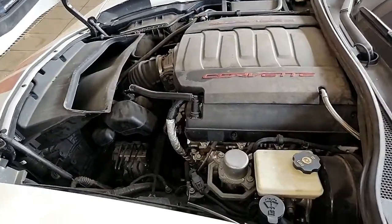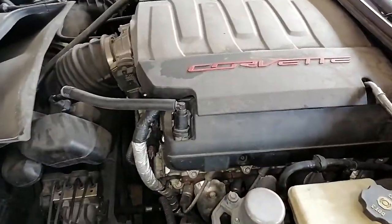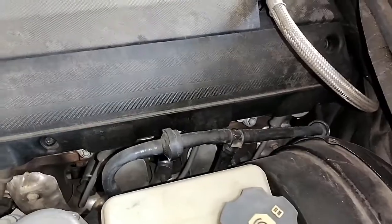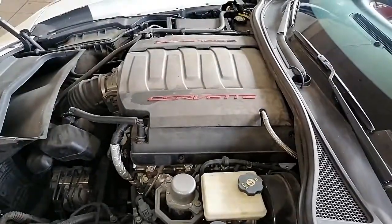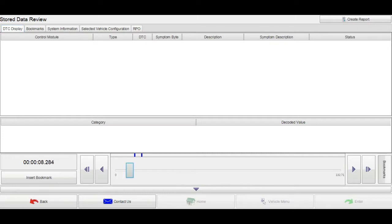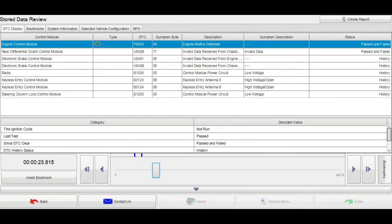Hello YouTubers. This is a 2016 Chevrolet Corvette with a V8 cylinder custom engine. The concern is engine noise and misfire all the time. Let's put on the scan tool and check if we have any related DTCs. We have engine control module code P0300, engine misfire detected. We have a lot of other DTCs but the one we should focus on is P0300.